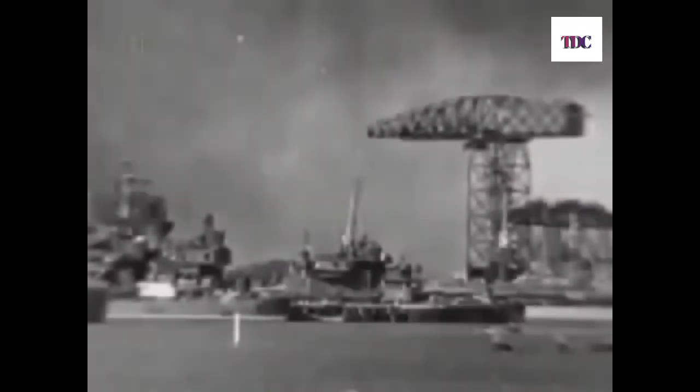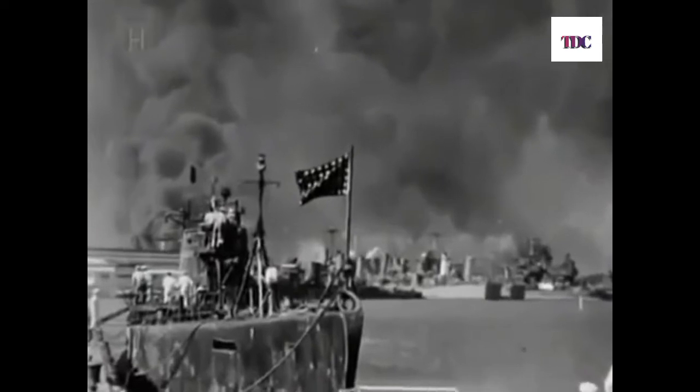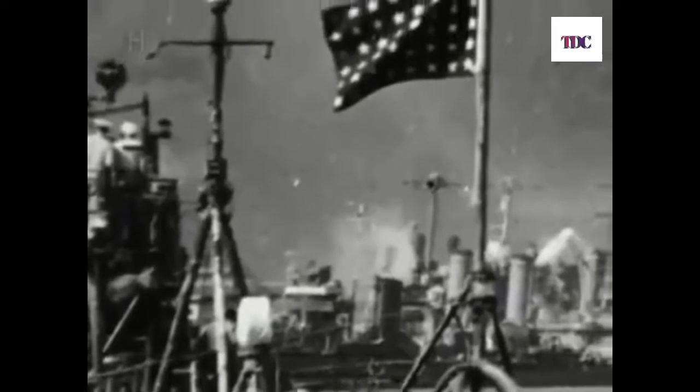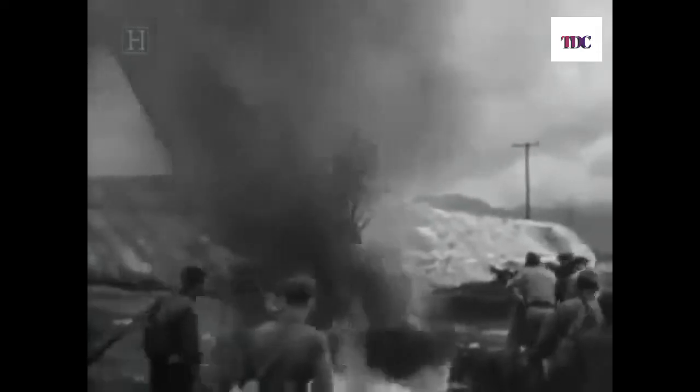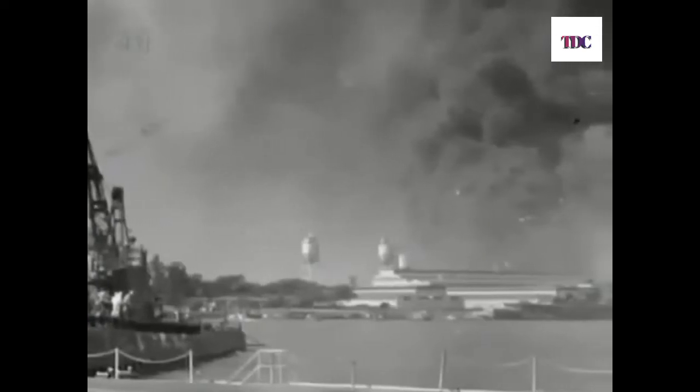A remarkable set of photographs offers a seldom-seen view of the attack — the submarine Narwhal at anchor with explosive clouds of black smoke rising from mortally wounded battleships in the background. On deck, sailors survey the attack in disbelief. The Union Jack flutters in a breeze on the Narwhal's bow as a Japanese plane streaks out of the sky toward them. The Narwhal, together with the submarine Tautog and a nearby destroyer, were given group credit for shooting down the first of 29 Japanese planes destroyed in the raid.